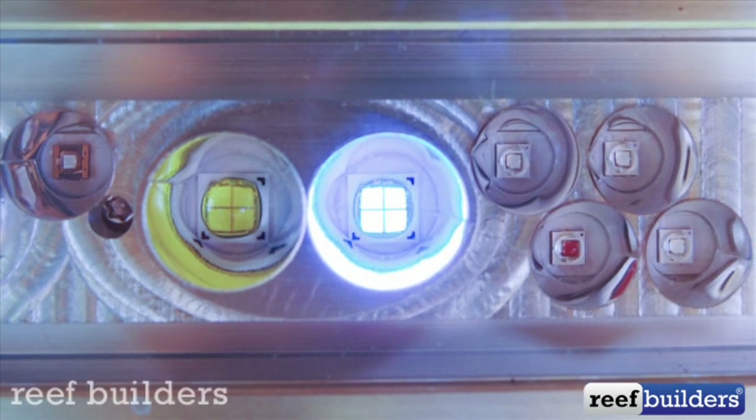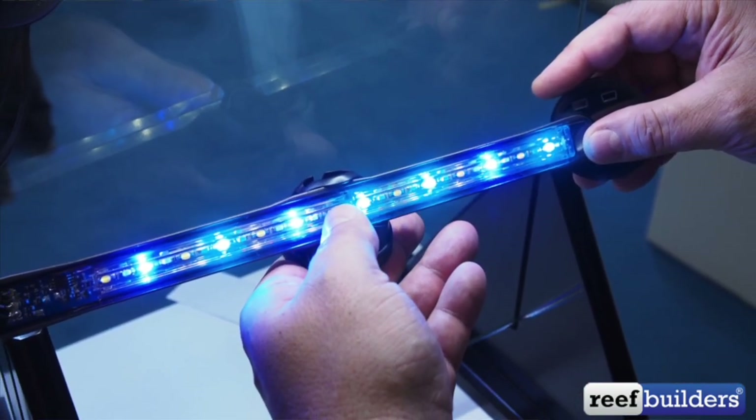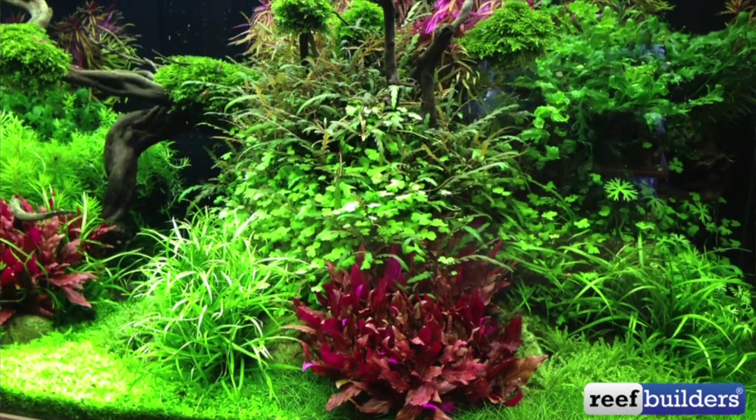Well, you've been to more trade shows than I have, but it was a really good indication of where everything's going because everything was LED. Absolutely everything — I barely saw any T5, and I didn't see a single metal halide. Metal halides have been squeezed out. People still like their T5s, but LEDs — two years ago there were a lot more metal halides, even a few plasma lights. Even the freshwater and reptile amphibian displays were all LED. Everything's going LED. Previous years there were a lot of LEDs because people were trying to put out something new, but this year felt like a tipping point where you saw more LEDs than anything else. That was really surprising.